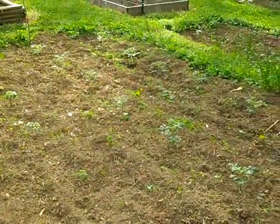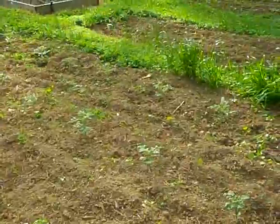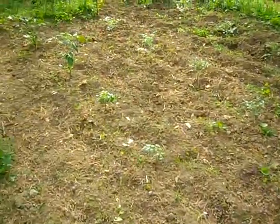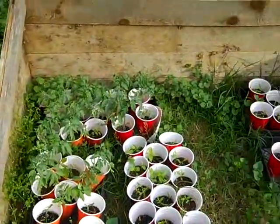Let's see, that's 2, 4, 6, 8, 10, 12, 14, 16, 18 — almost 18 of them. Still have plenty left over, but I think those are going to the mother-in-law.